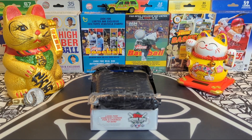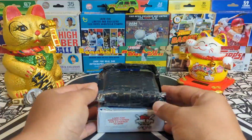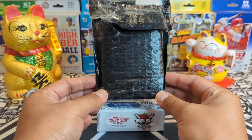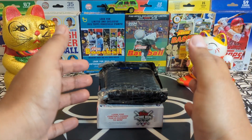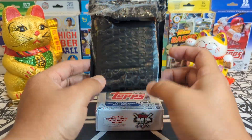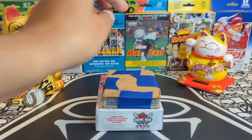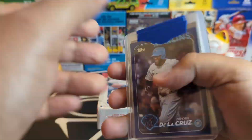Hey sports card fans, Lucky Peter here with a special presentation — we got a little mail day! This special package came from Jennifer, the hands of gold herself. She has a super golden touch when it comes to picking blaster boxes and hanger boxes. Jennifer and Neil sent me a cool little care package — I really appreciate it from both of you. Let's open this up and see what we got!